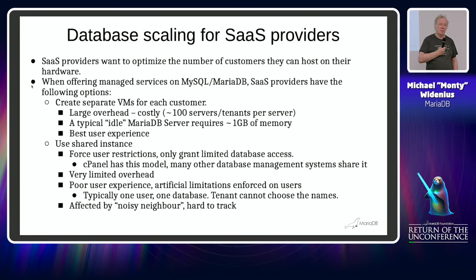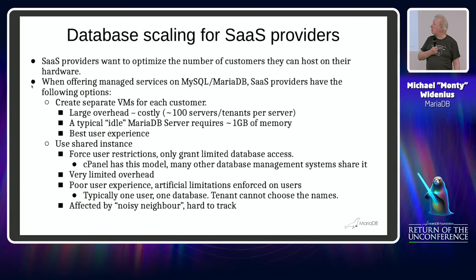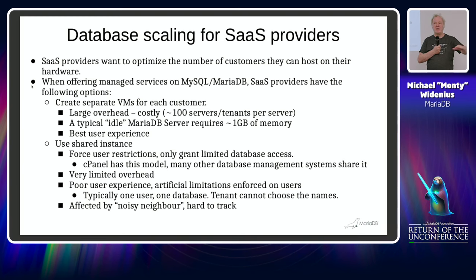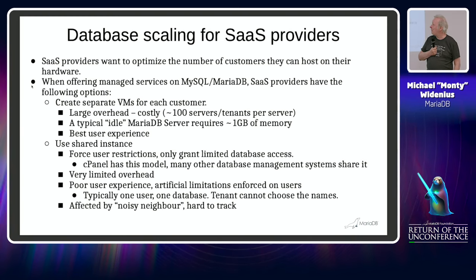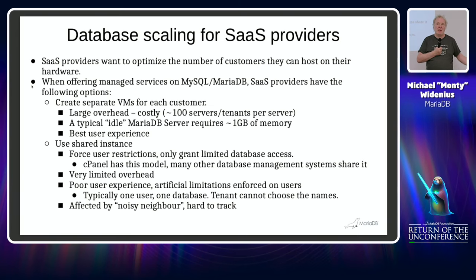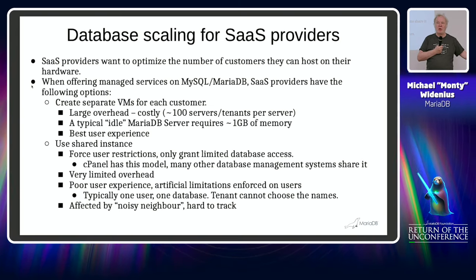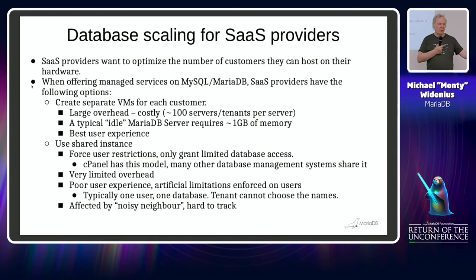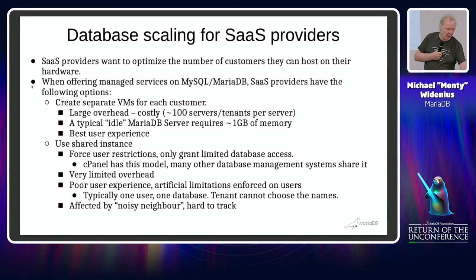When you have one big instance of memory plus overhead, you usually can only put about 100 users on specific hardware. To avoid that, you'd have one server and one database per tenant, but then you have a problem: MariaDB doesn't allow you to monitor at the database level, and there are lots of other issues too.